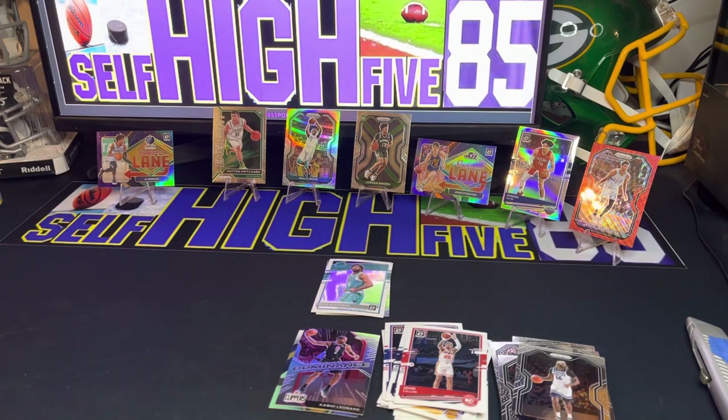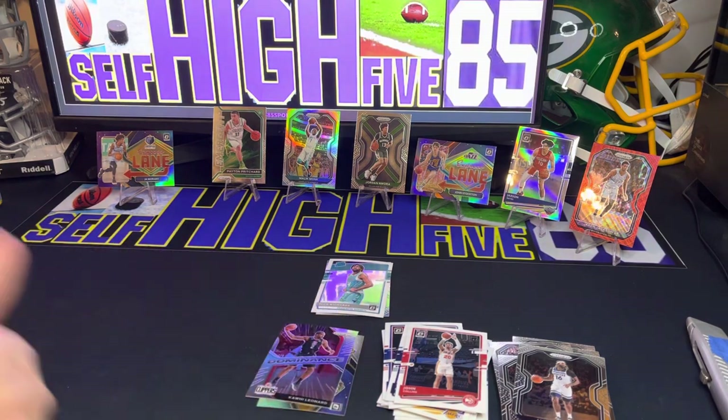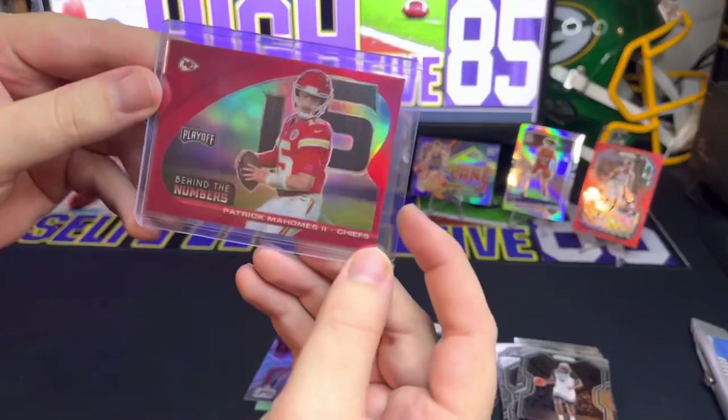I've got a few more cards to show and then we'll be done with this video. I got these in the mail from eBay. Let me know in the comments — what are y'all doing? Are you buying off eBay, opening packs, going to Walmart, your local card shop, buying from bigger places, doing breaks? I'm doing a little bit of each. I think I get more bang for my buck off eBay since I get to pick out what I want.